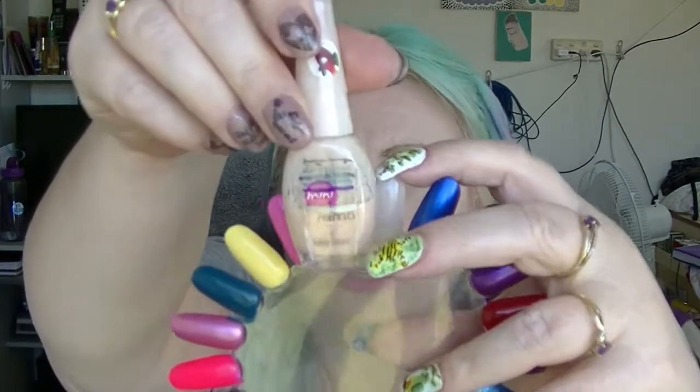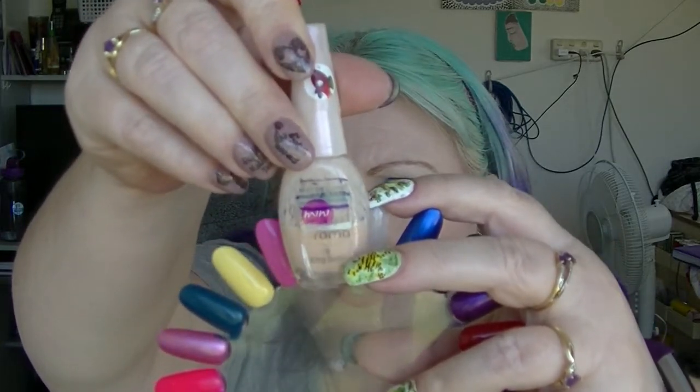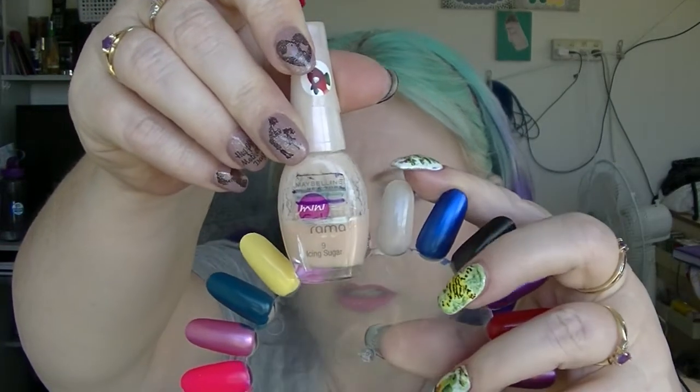One that we've had quite a bit of movement on is Icing Sugar from Maybelline Colorama. We're all the way down there now, so we're getting there with this one. It kind of helped that I was using it in a water marble and I had a little accident.